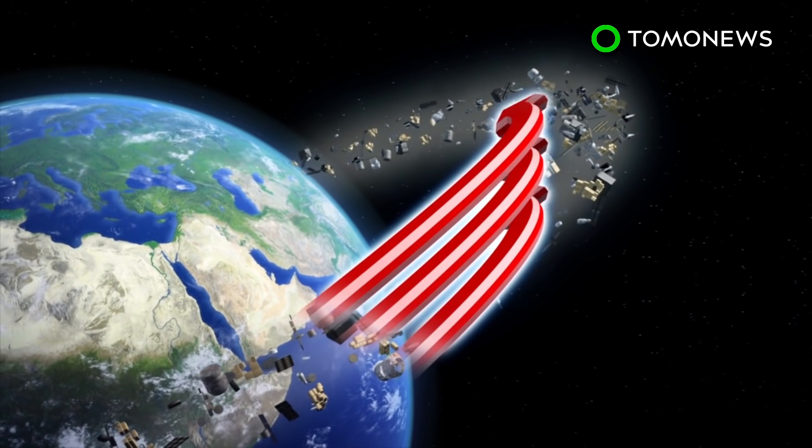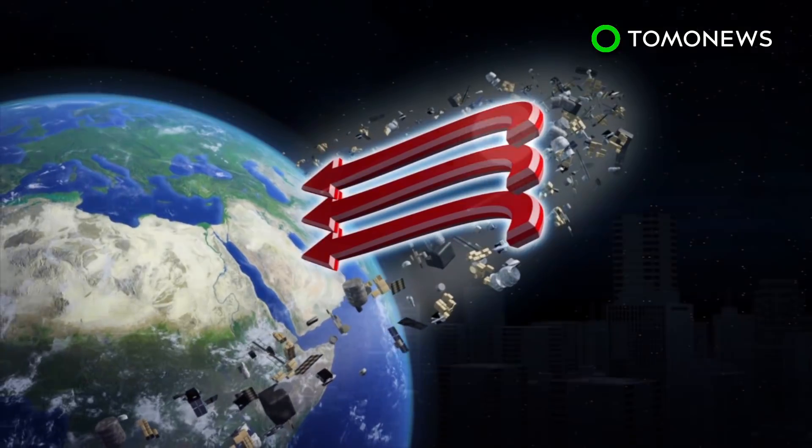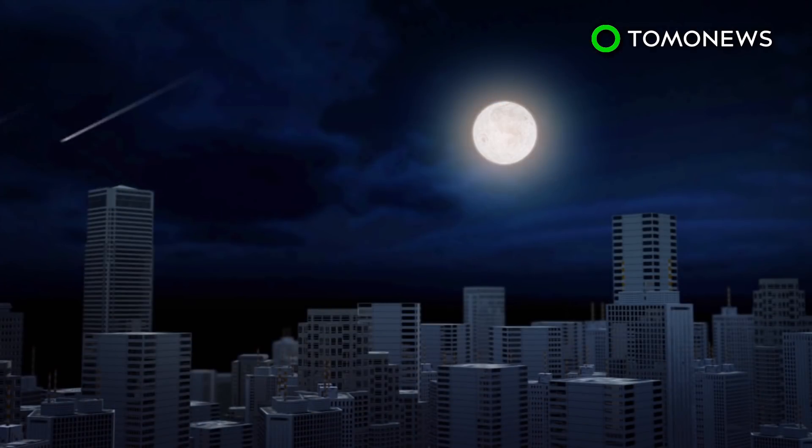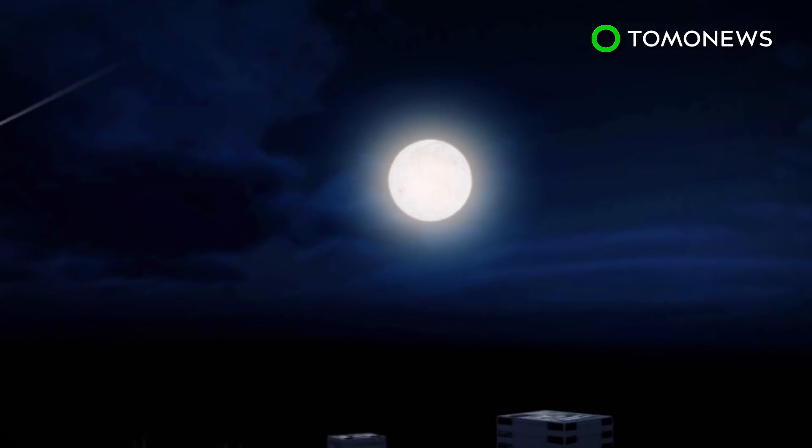One of the proposals is called Shooting Stars. This project aims to pull orbiting space debris back into Earth's atmosphere. As the objects re-enter, they would burst into flames, creating fake shooting stars or dancing lights similar to a fireworks show.